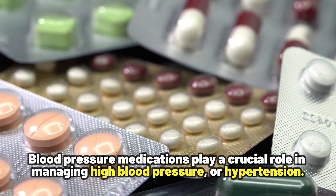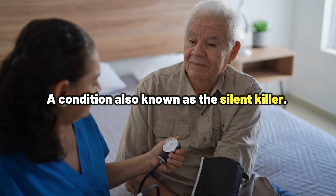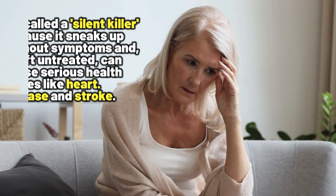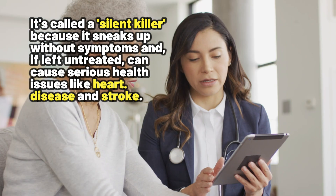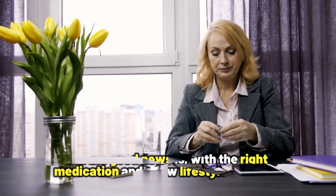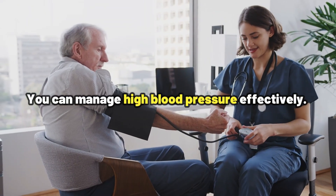Blood pressure medications play a crucial role in managing high blood pressure, or hypertension, a condition also known as the silent killer. Do not let this nickname scare you — it is called the silent killer because it sneaks up without symptoms, and if left untreated can cause serious health issues like heart disease and stroke. But the good news is, with the right medication and a few lifestyle changes, you can manage high blood pressure effectively.